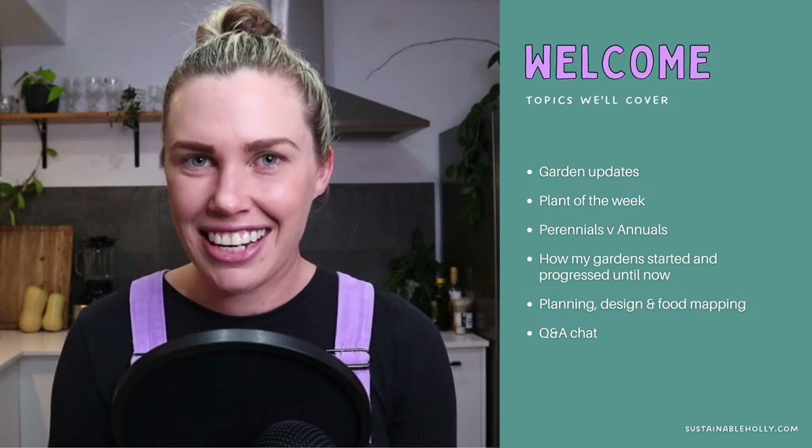Hi everyone, and welcome back to Homegrown, the live show, where we talk all about growing food at home to live a bit more of a sustainable lifestyle. I'm back after a week off — I was sick and nobody else was there for me, so I had to take a bit of a break, but I'm back. I'm feeling refreshed and excited to jump into today's episode, which is going to be all about perennials and annuals and how I'm balancing those in my garden.